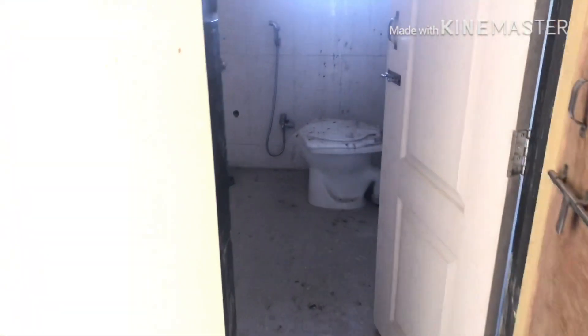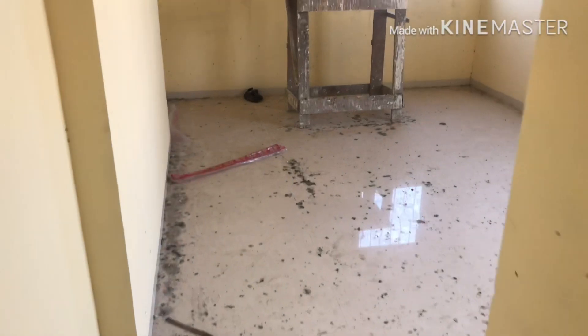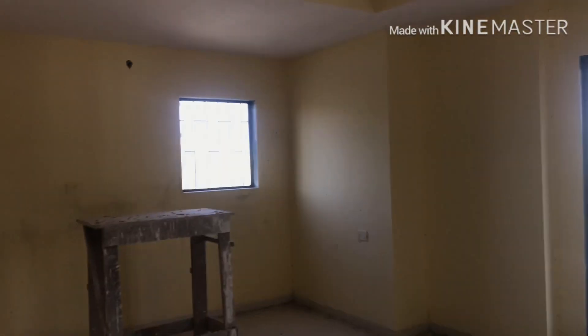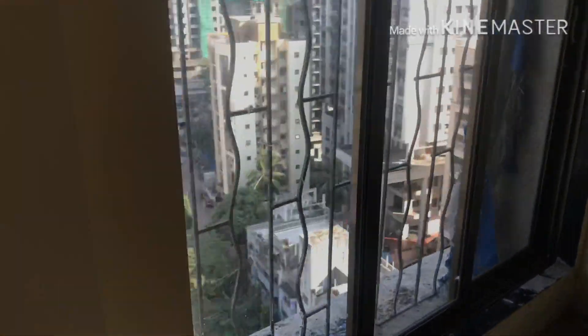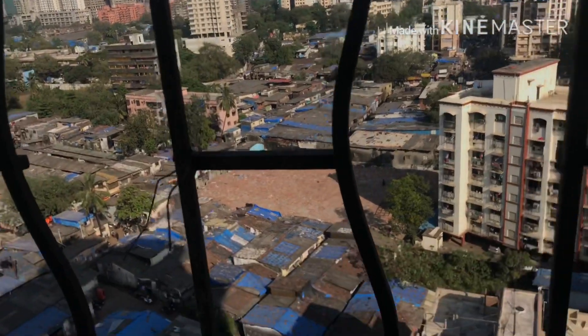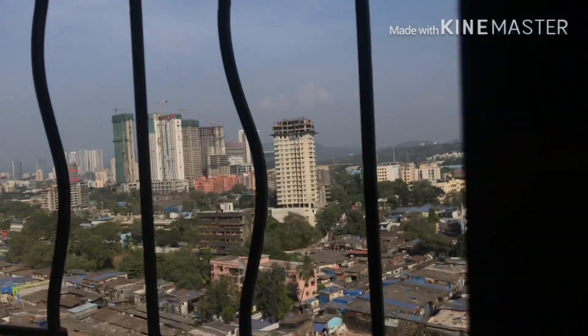And there's the master bedroom. Look at the size here — look how huge it is! Cross ventilation. This is for AC — you can keep your AC here, or you can open it. So this is all the same facing. Multiple options available.